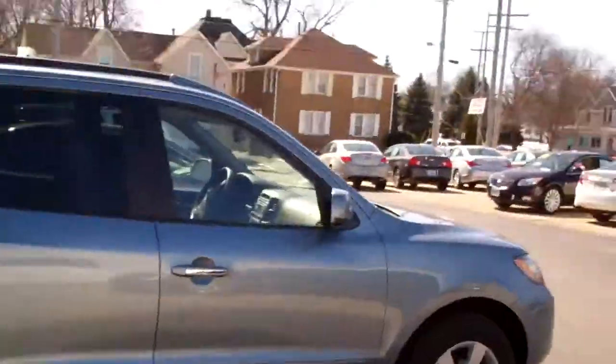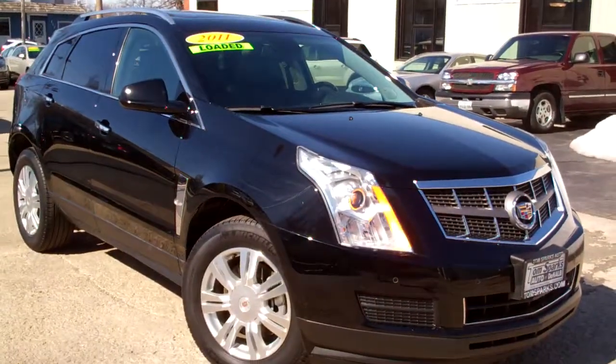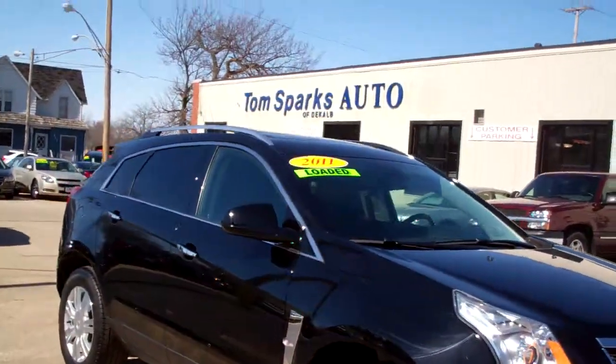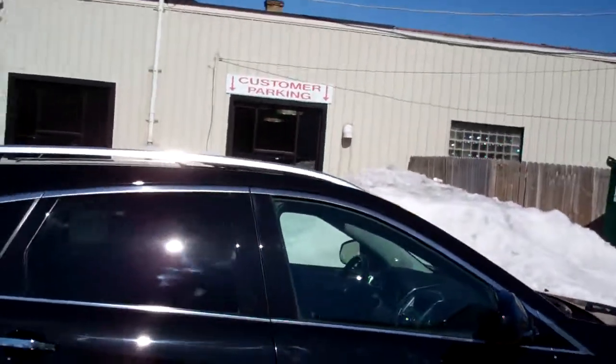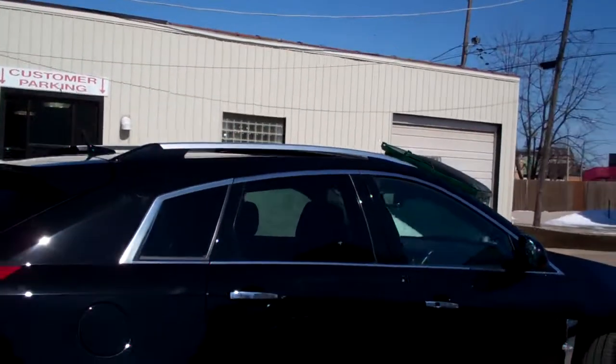Brad Mayo, Tom Sparks Auto, DeKalb, Illinois. Hey, I got another nice one for you today. I got a 2011 Cadillac SRX — nice vehicle, black in color, nice alloy wheels, you got a sunroof up on top, luggage rails on this vehicle.